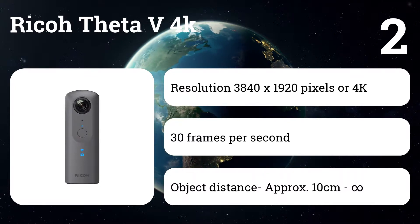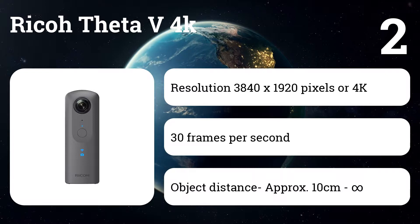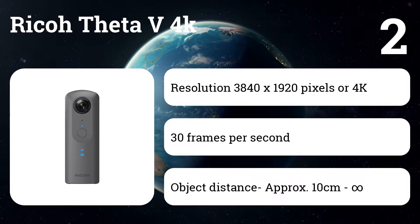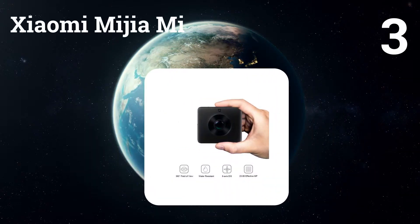New high-speed data transmission from the camera is 2.5 times faster than previous models, allowing users to quickly and wirelessly download 14-megapixel photos and 4K high-definition video for immediate display and sharing.